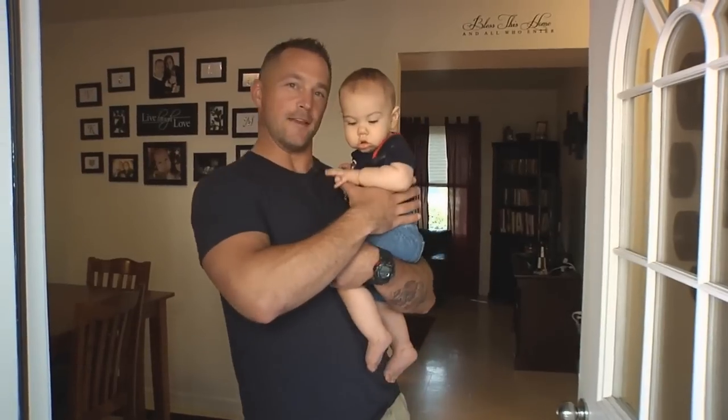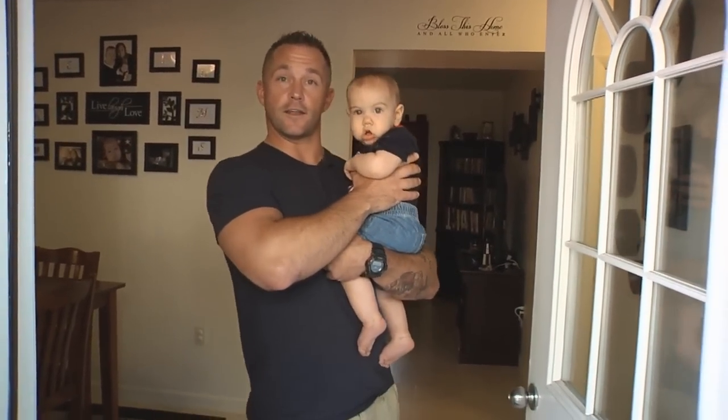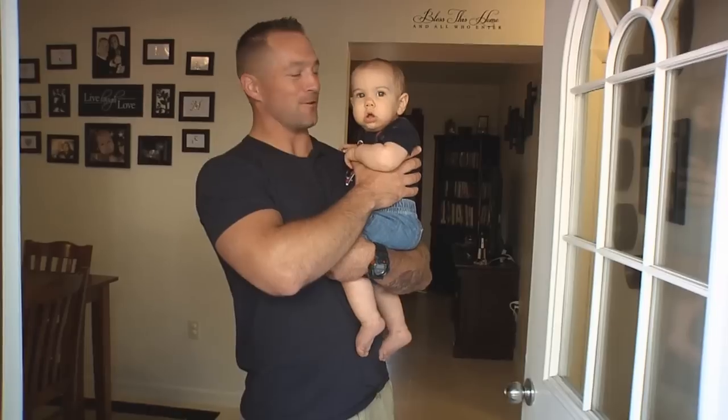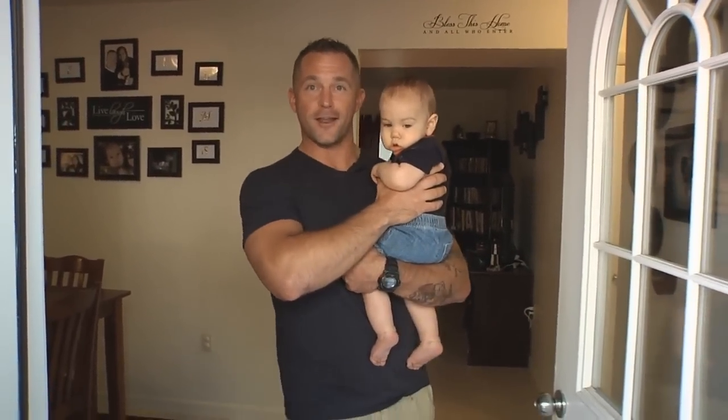Hey, how you guys doing today? I'm Pete. This is my son Braden. We live here at Admiralty Village, Kittery, Maine, stationed at Portsmouth Naval Shipyard. Welcome to our home. We'll give you a little tour of the house today, so come on in.